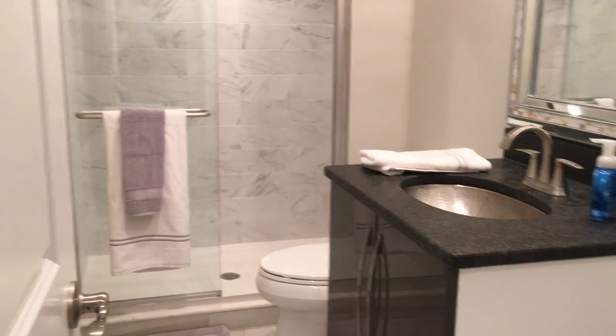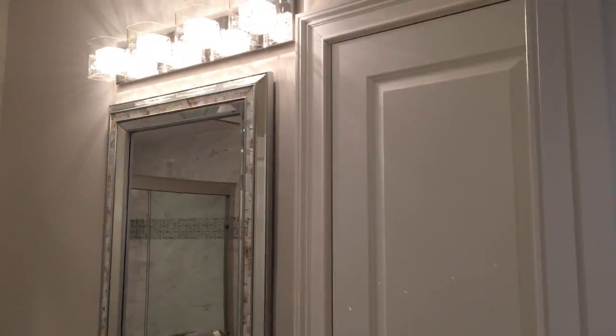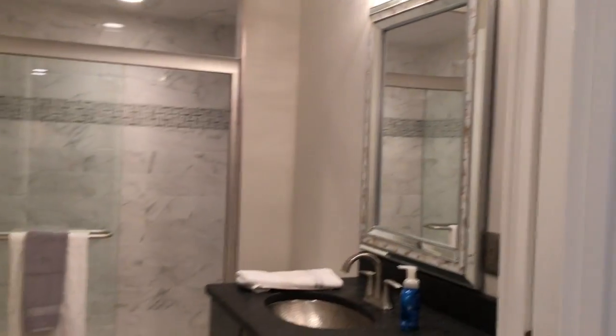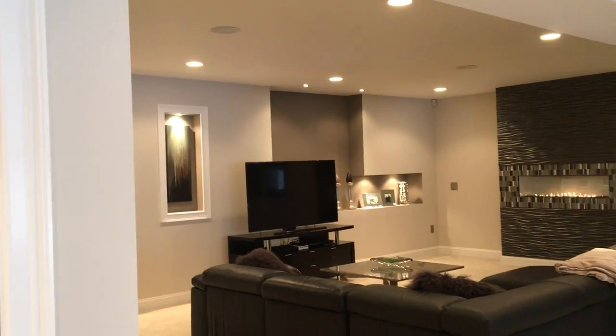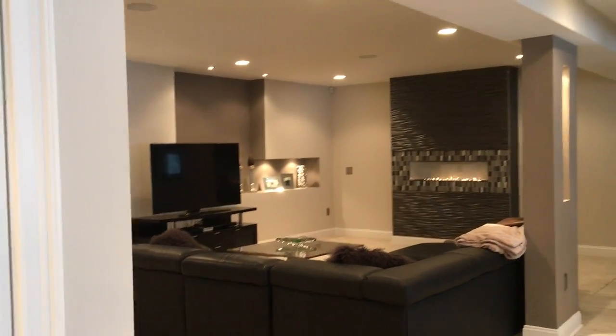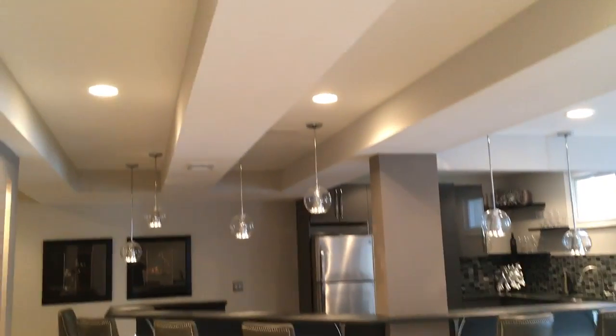We see the bathroom — full shower, custom shower pan. We got a little closet here as well. Come back out and get another quick glimpse at the basement again: family room wide open with some built-ins, the bar slash kitchen.